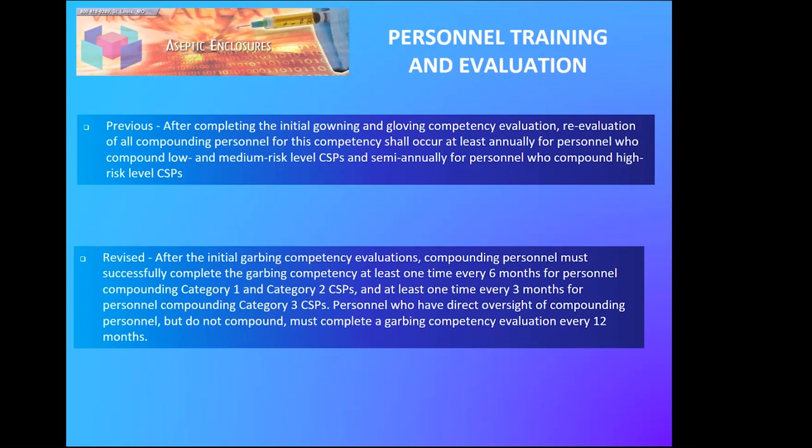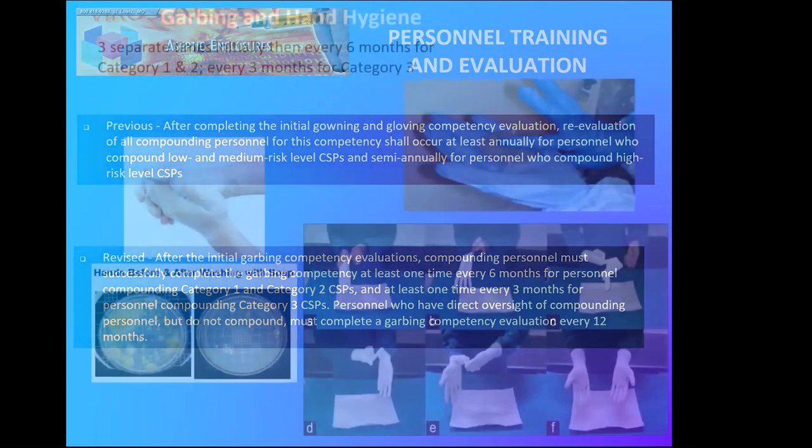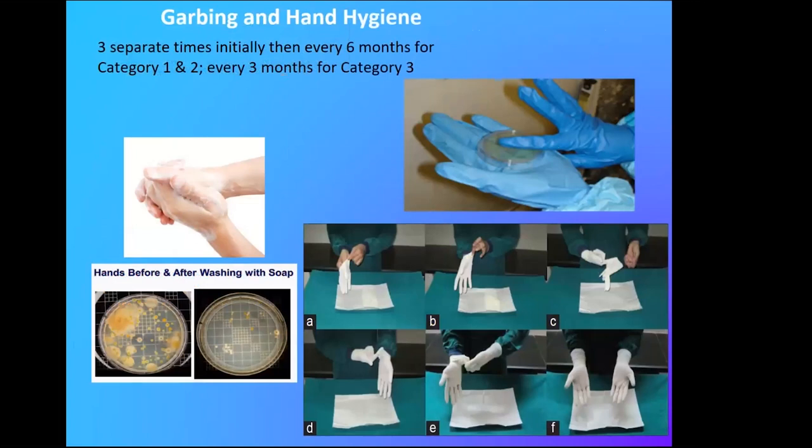Personnel training and evaluation covers garbing and gowning competency evaluation. Previously this was done annually; now for Categories 1 and 2 it's every six months, and every three months for Category 3. This slide illustrates that even after soap and hand washing, you can still have quite a few colonies forming on the plate. That's why sterile gloves are the very last thing you put on — and a lot of people don't remember that once they're out of the package they're not sterile anymore. Initially, a new compounder must do the glove fingertip test three times and pass it in a row before they can compound.